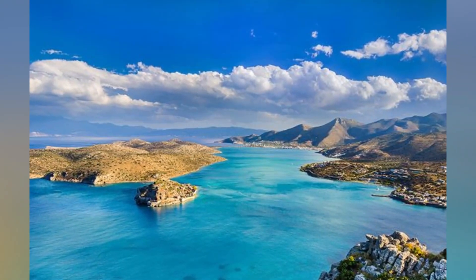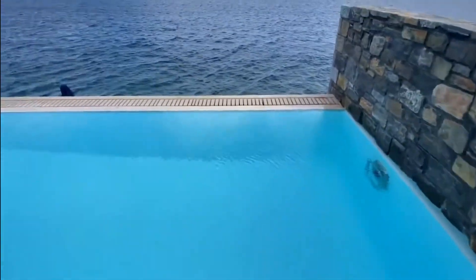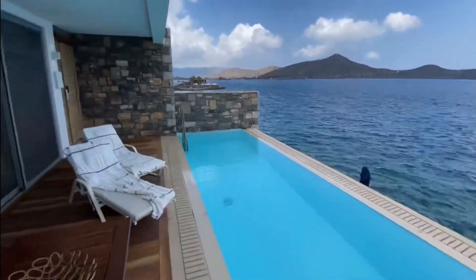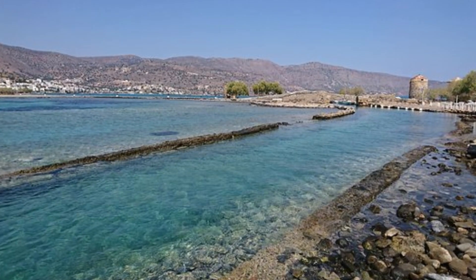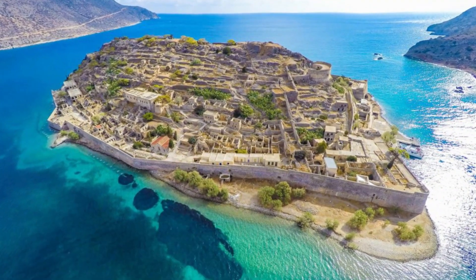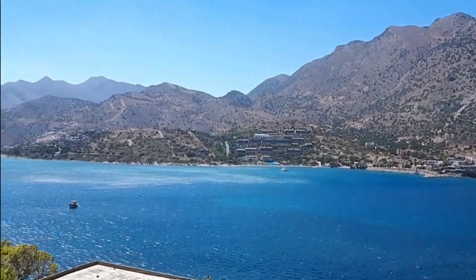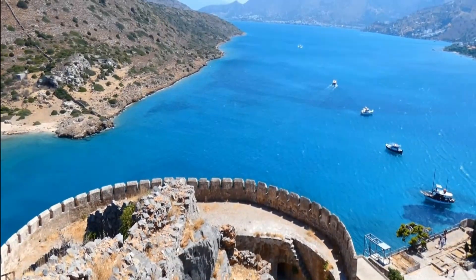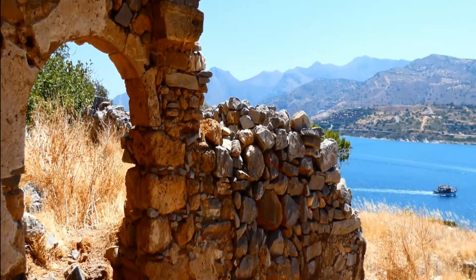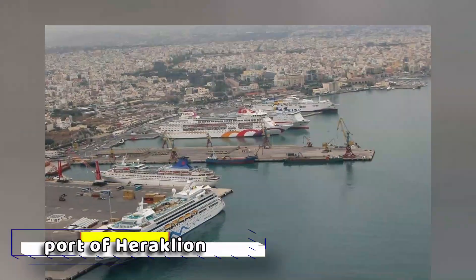Elounda. Elounda is a seaside resort with stunning views of the Gulf of Mirabello. It is located on Crete's northern coast and has many hotels that offer suites with private pools or whirlpools, spas, and wellness centers. Olous, an ancient sunken city of Crete, and the Venetian fortress on the nearby island of Spinalonga are two of Elounda's most important sites. Miles of private beaches and semi-tropical gardens can be found in this small town. Elounda is also an excellent base for exploring eastern Crete, ideally by chauffeured car or private yacht. The town is about an hour's drive from the airport and port of Heraklion.